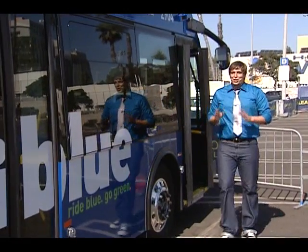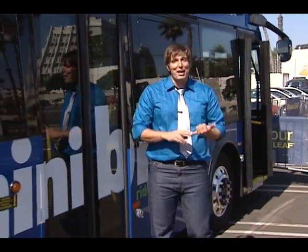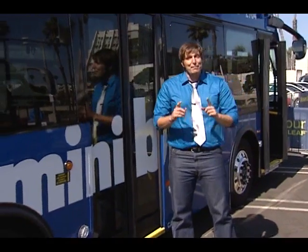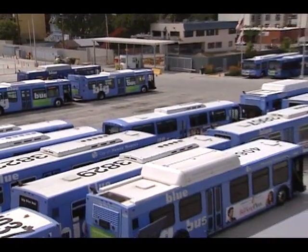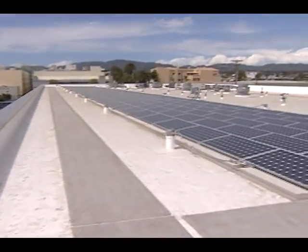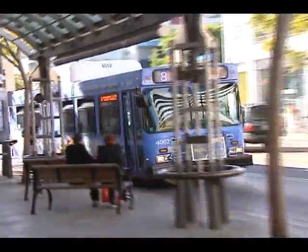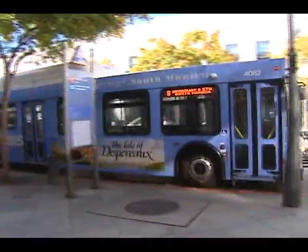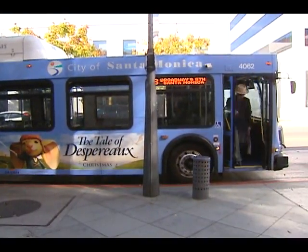The Alt Car Expo isn't just about alternative cars. In fact, the event features many alternatives to the car, like bikes, electric motorcycles, even public transportation, like this hybrid Mini Blue from Santa Monica's Big Blue Bus. The local transit company is going the extra mile to cut their carbon footprint by investing in the latest eco-friendly transit technology. Forty-three percent of the Big Blue fleet runs on cleaner-burning liquefied natural gas, while their neighborhood Mini Blue buses are gasoline-electric hybrids. Riding the Blue is a great way to go green and save a little, too.